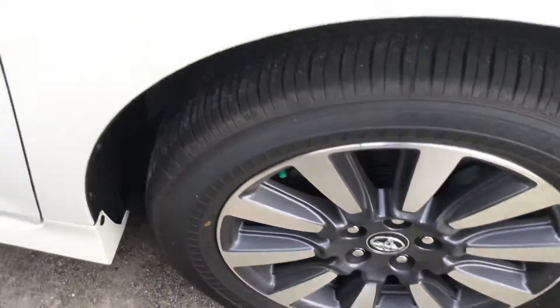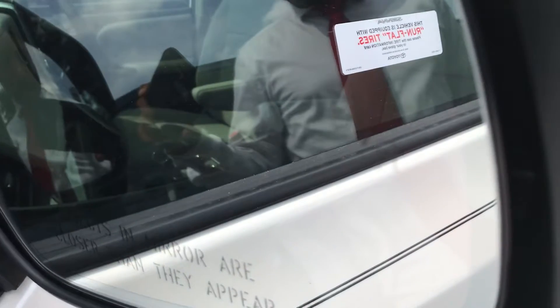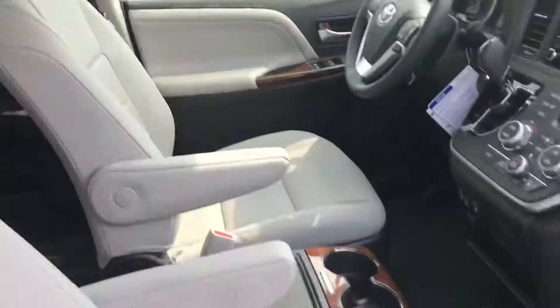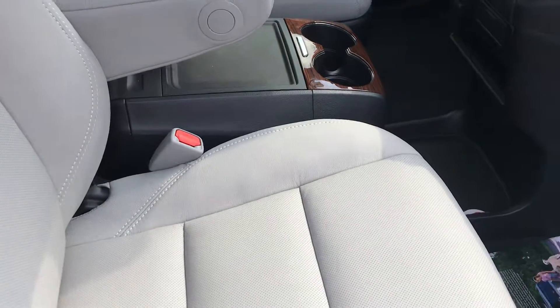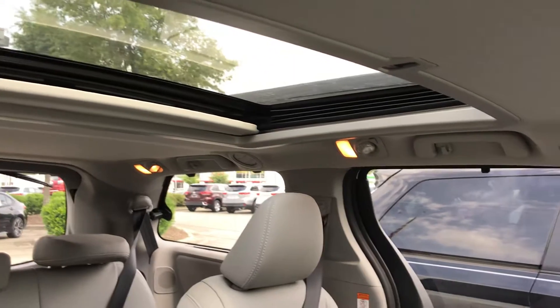It's all-wheel drive. You have the turning signal in the mirror, blind spot monitor. You have your eight-way power adjustable seating on the driver's side and four-way on the passenger side, perforated seats, automatic dimmer, and a sunroof on the driver and passenger side — and in the back you have the sunroof as well.